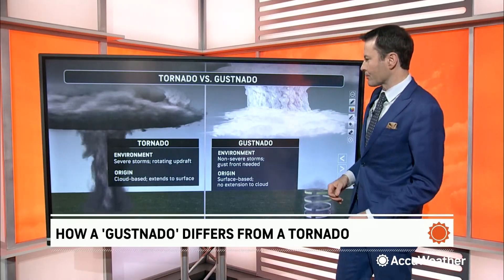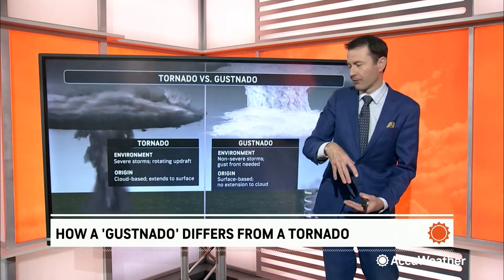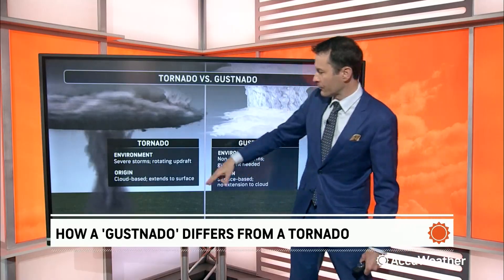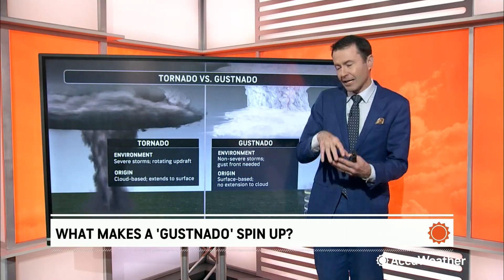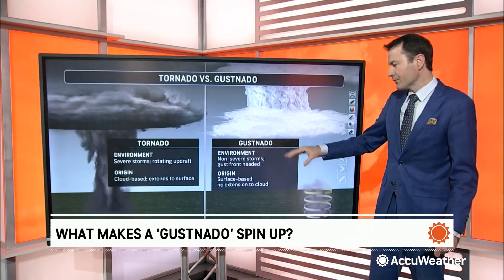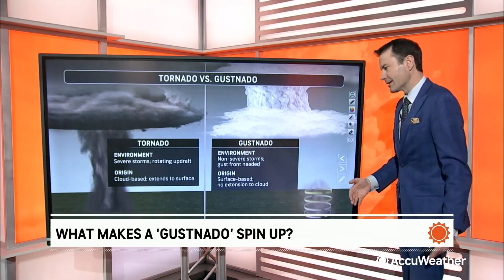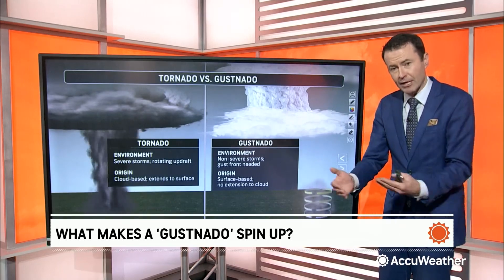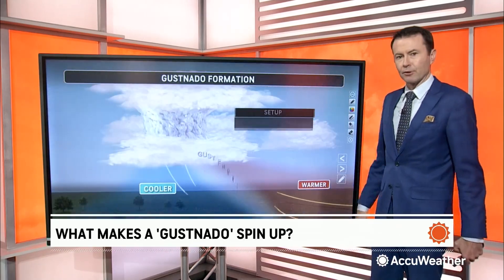Tornadoes are formed through an environment where there's a rotating updraft, and they generally form from the top down, where the circulation originates in the cloud, at the base of the clouds, and extends down to the surface. With a gustnado, it's kind of the opposite — you typically have forcing near the surface, near the ground, that can lead to some convergence and some rotation and circulation. So it's surface-based, and it doesn't always extend all the way up to the clouds.